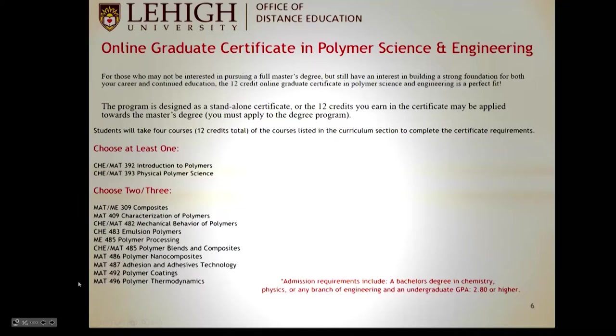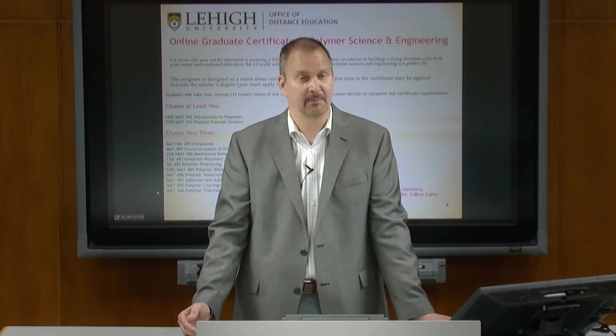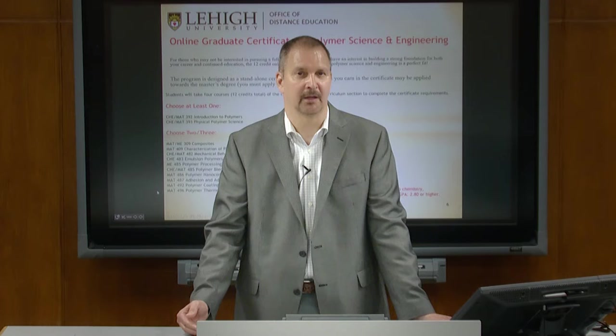We also offer an online and on-campus graduate certificate in Polymer Science and Engineering. This program was designed for people who don't need a master's degree but need either an update in polymer science and engineering, or want to complement another graduate degree. For example, on-campus students in mechanical engineering working with polymers can take four polymer courses to earn this certificate on their way to a PhD in mechanical engineering. Similarly, industry professionals with a PhD in chemistry or physics but no formal polymer training can take this online certificate to get up to speed quickly.